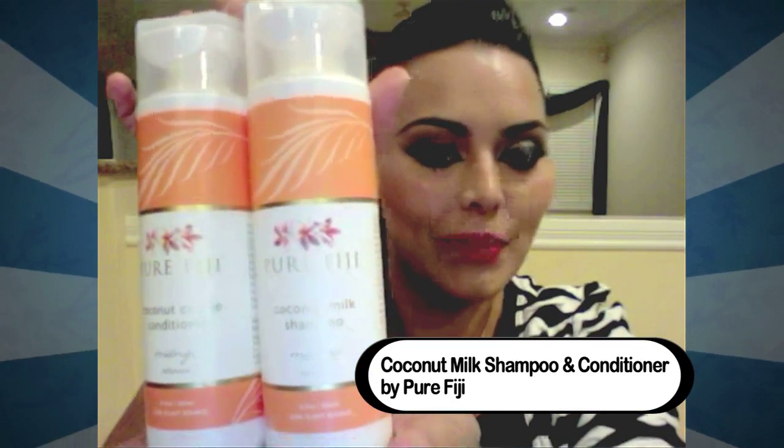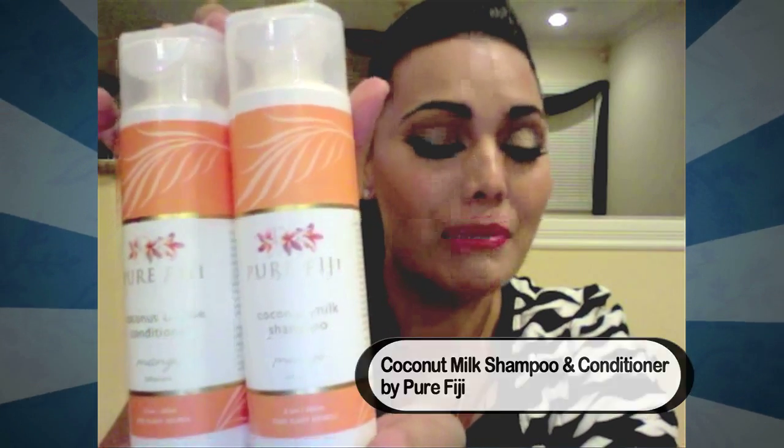It's one of my favorite products — it smells incredible and leaves my hair really silky soft and shiny. That's one of my favorite products for my hair.